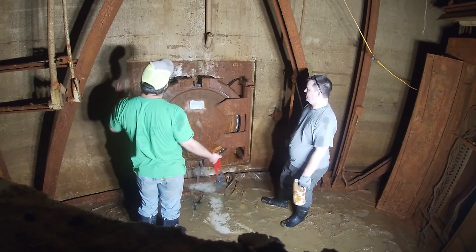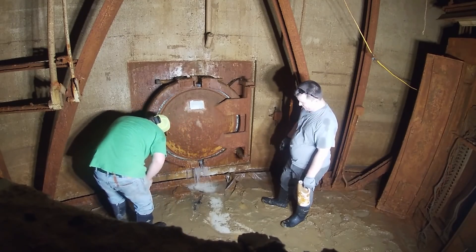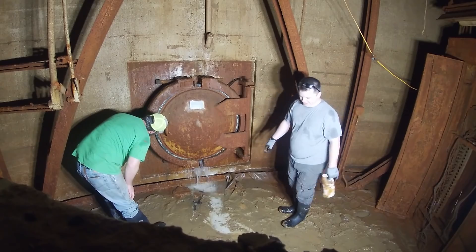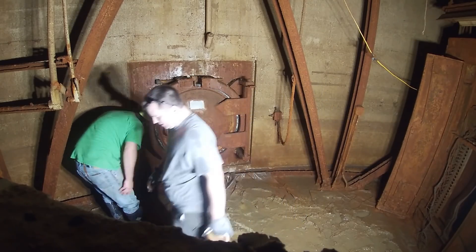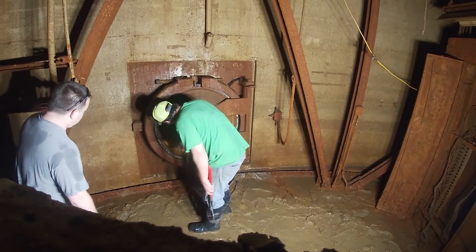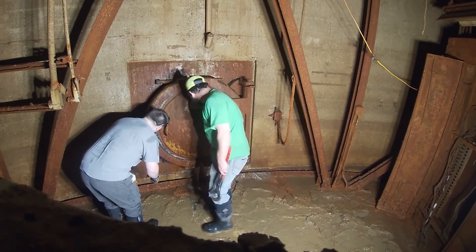Hey guys, welcome back to Atomic Underground. This is Season 1, Episode 9 — opening the escape shaft, version two. We're going back to December; this was Colby and I down on Level 3 at Launch Control Center trying to open up the escape shaft door.